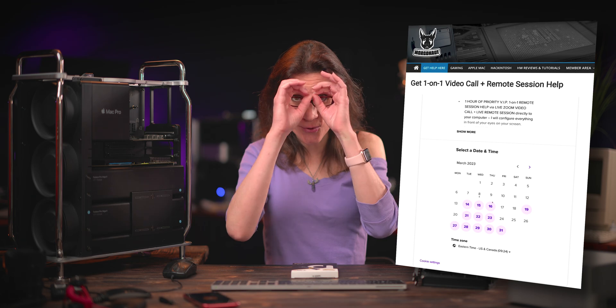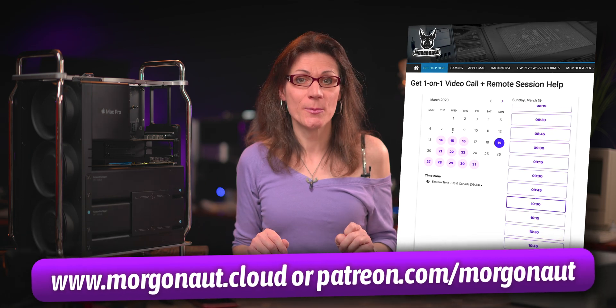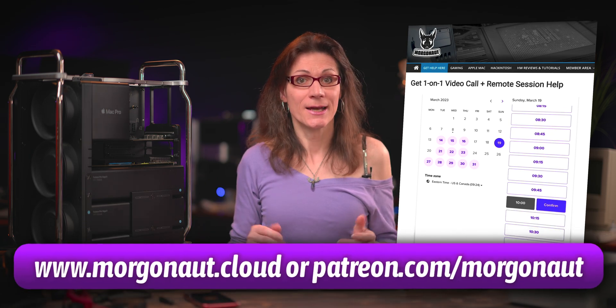By the way, if you need any help with your Apple Mac, Windows or Linux computer, you can book a live video meeting with me and a remote session directly to your computer on my website morgonaut.cloud or on my Patreon. You can book a video meeting with me in just a few clicks and I'll help you with any problem or workflow.